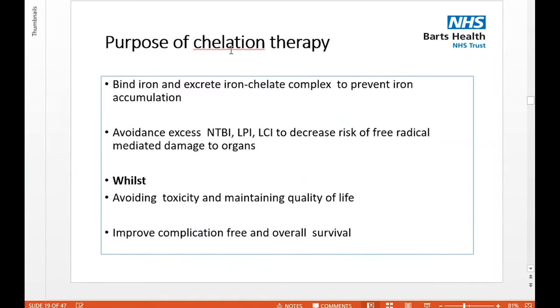The purpose of chelation therapy is twofold: firstly, to bind and excrete the iron chelate complex to prevent iron accumulating; and importantly, to avoid non-transferrin-bound iron — particularly labile plasma iron and labile cellular iron — which is the toxic iron that leads to free radical-mediated damage to organs. We must be mindful of the risk of toxicity and its impact on quality of life, particularly given the challenges of complying with lifelong treatment. But we know this will improve complication-free and overall survival.